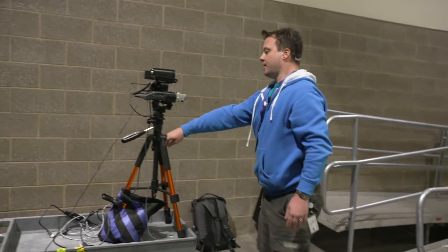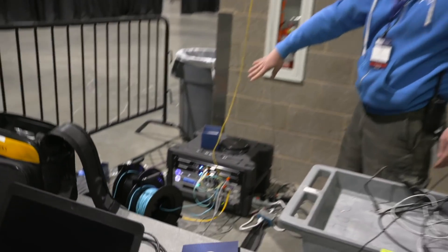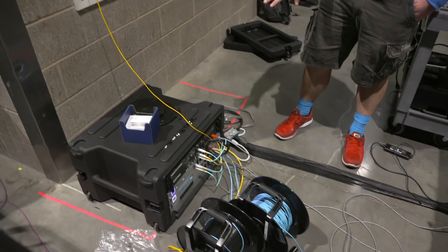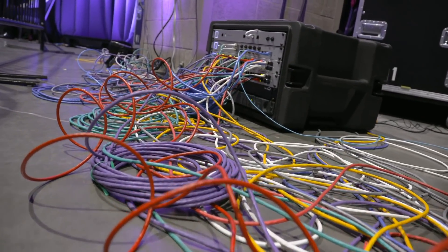And then these two aqua reels of cable just here — these roll out all of the internet to the left and right side of the auditorium. Everything comes through this box, and this is the box that watches everybody's traffic.